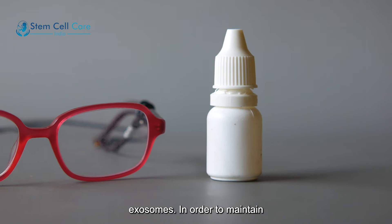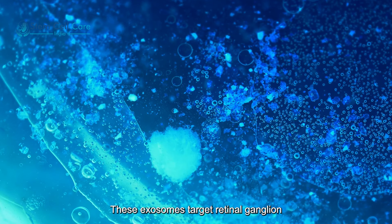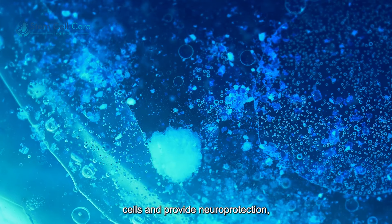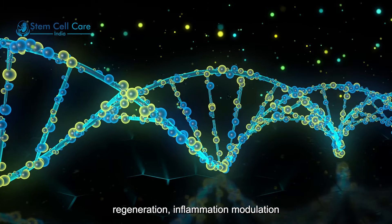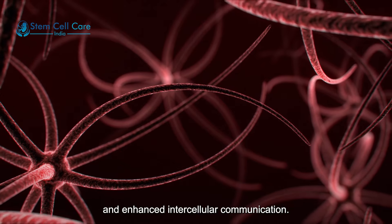In order to maintain vision and lessen glaucomatous damage, these exosomes target retinal ganglion cells and provide neuroprotection, regeneration, inflammation modulation, and enhanced intercellular communication.